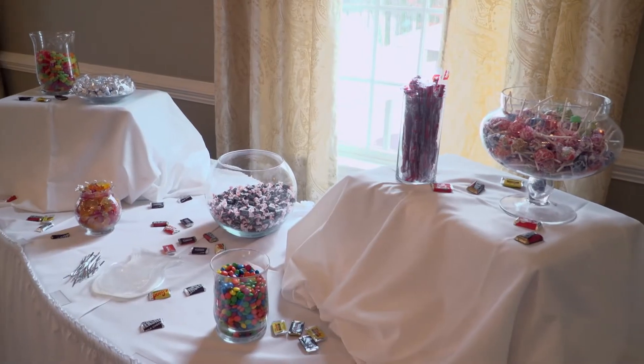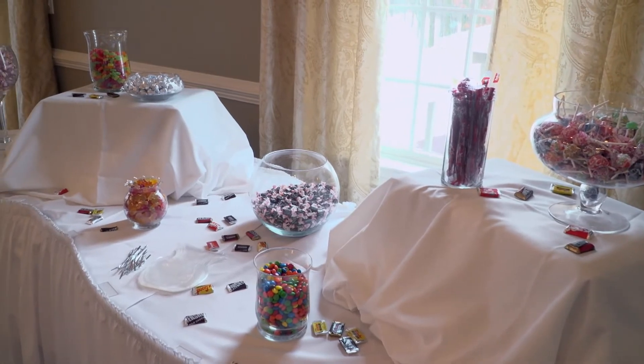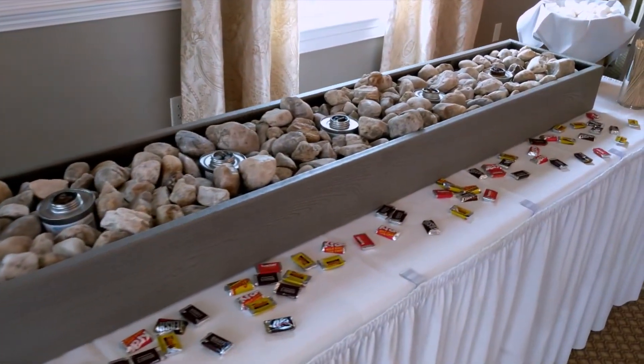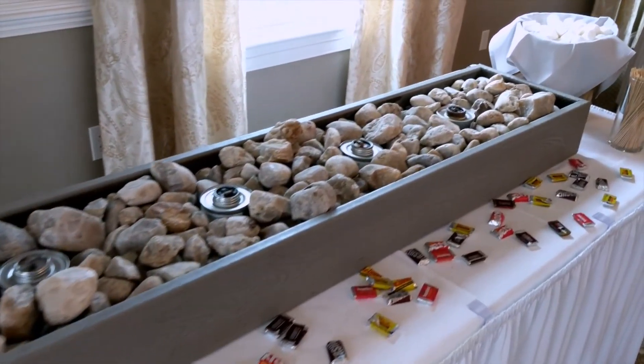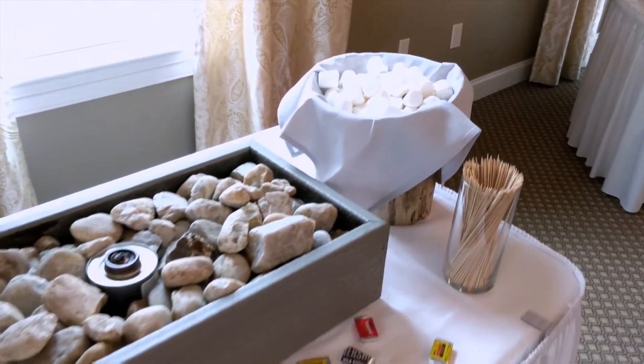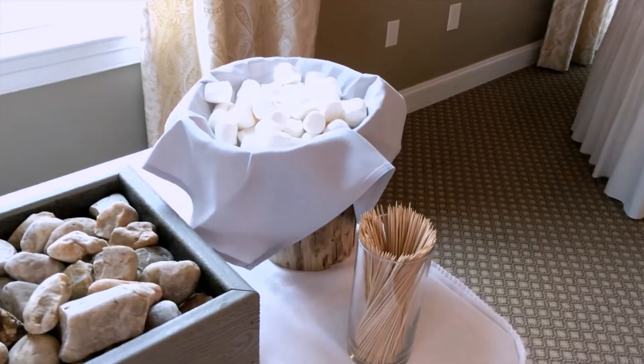We still have our same candy buffet and s'mores bar, and we're looking to bump those up a little bit as well. There are other items on our whole list of upgrades that we give to our brides, and you can really be as creative as you want. We were thinking maybe a sushi bar, or a vegan bar — something cool like that too.